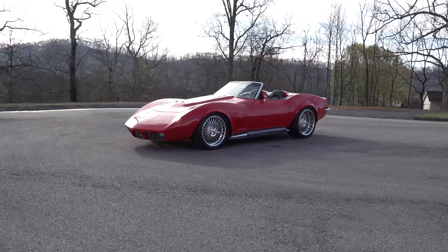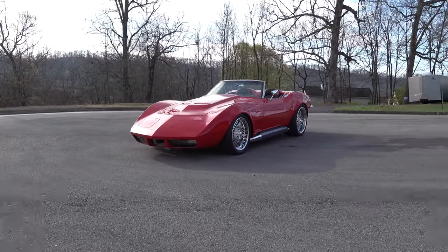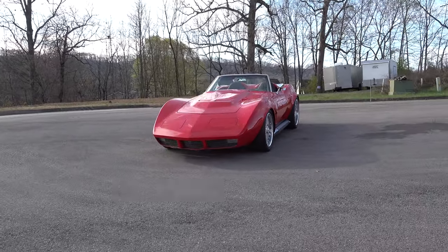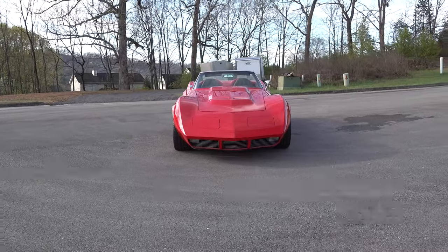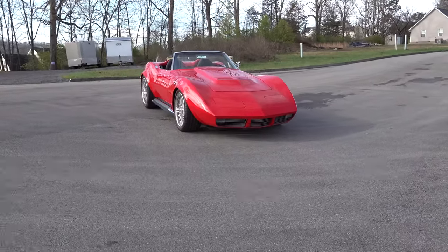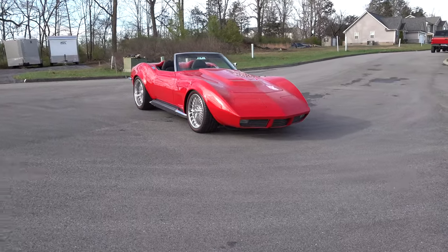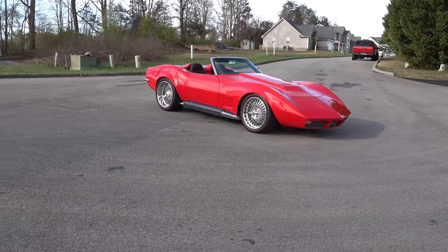We made a custom defroster grille out of aluminum mesh, and that looks really cool. Again, we try to make everything usable — it's not going to look like an aftermarket part put on the car. We try to make everything look like it just could have come that way from the factory.